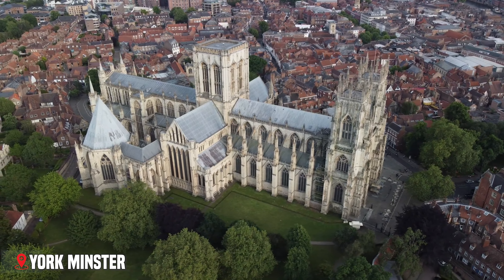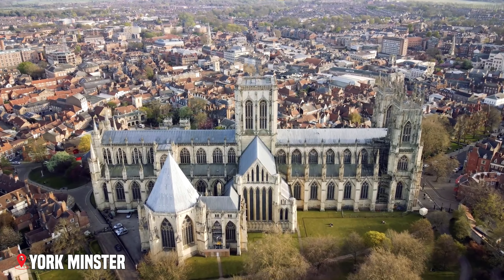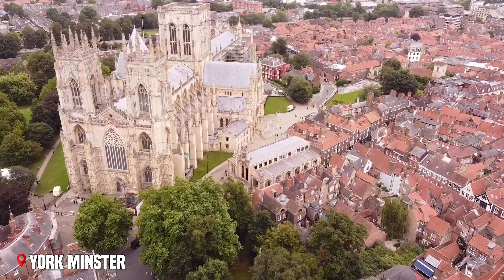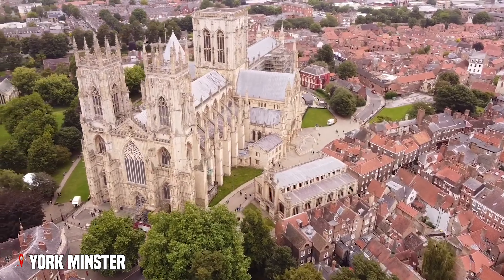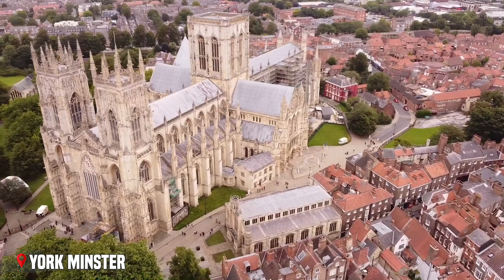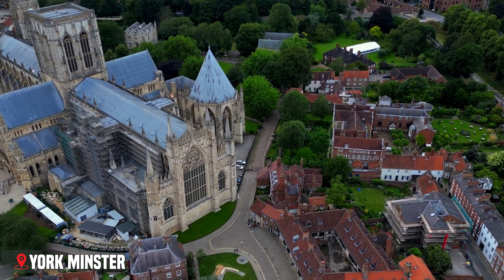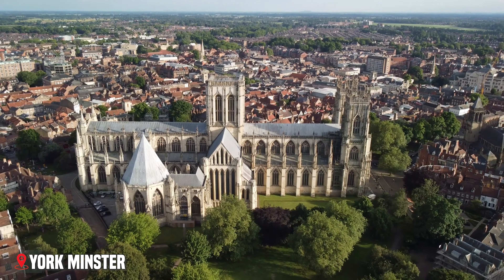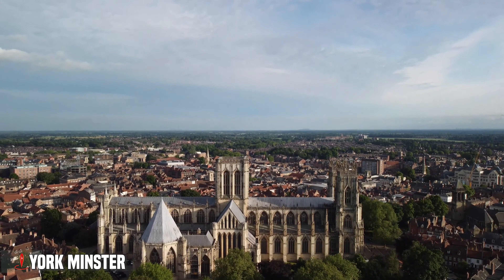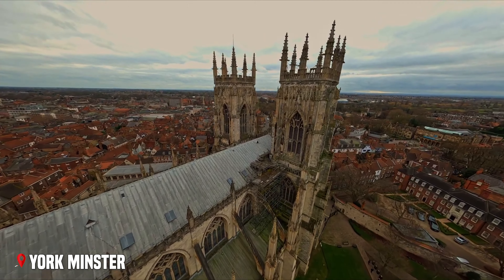From the natural beauty of the lakes, we travel east to York, where the magnificent York Minster reaches toward the heavens. This cathedral isn't just a building — it's a masterpiece of human creativity that took 250 years to complete. As you approach York Minster, its size takes your breath away. The twin towers of the western front rise as high as a 16-story building, while the central tower soars even higher, making it one of the tallest medieval structures still standing.